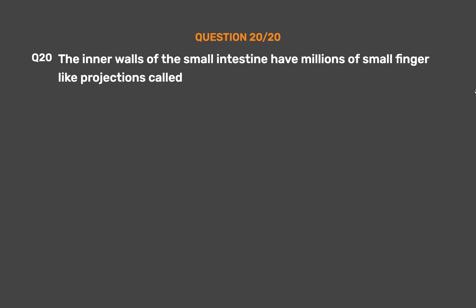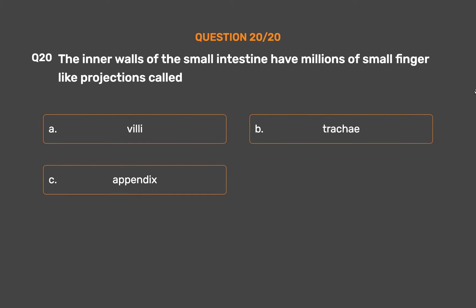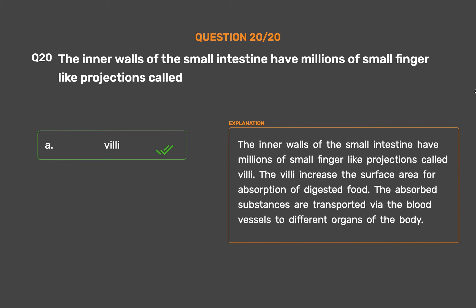Question number 20: The inner walls of the small intestine have millions of small finger-like projections called. Option A: Villi. Option B: Trachea. Option C: Appendix. Option D: Esophagus. The correct answer is Villi. The inner walls of the small intestine have millions of small finger-like projections called Villi. The Villi increase the surface area for absorption of digested food. The absorbed substances are transported via the blood vessels to different organs of the body.